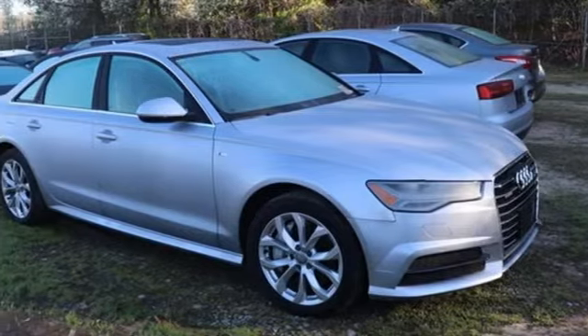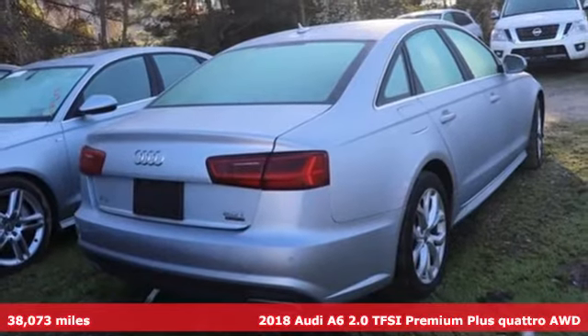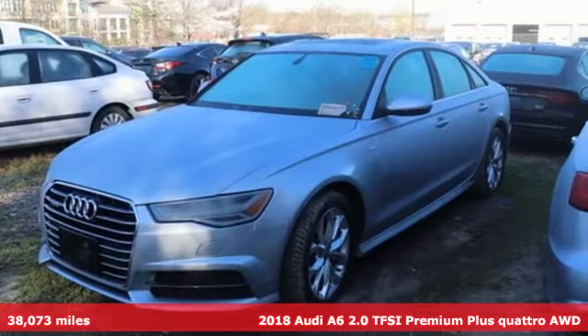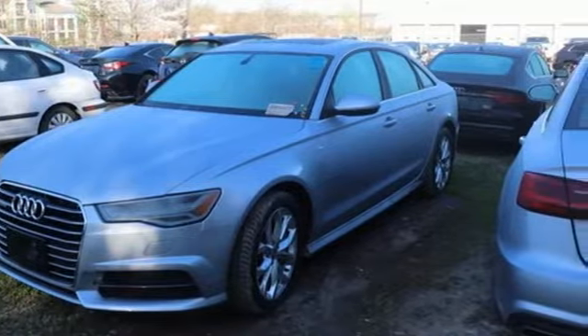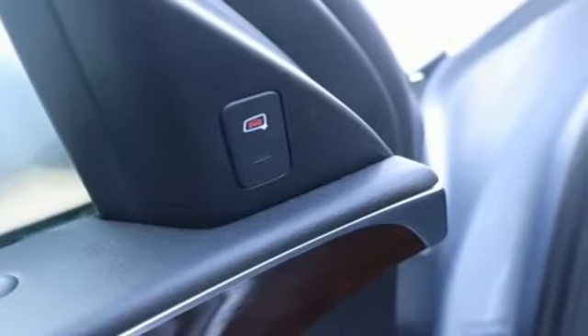It's a 2018 Audi A6. Powerful performance is in Audi's DNA and it has never been more evident than in this commanding and efficient A6. Navigation and keyless ignition and entry are standard on all 2018s. It's well equipped with the features you need.